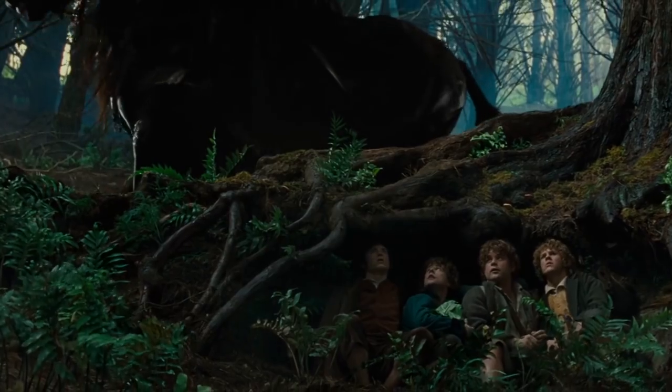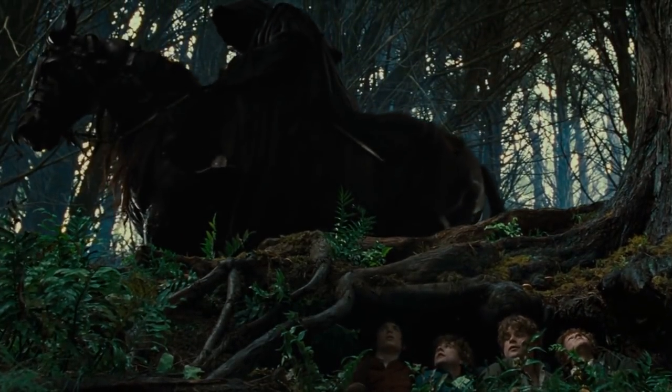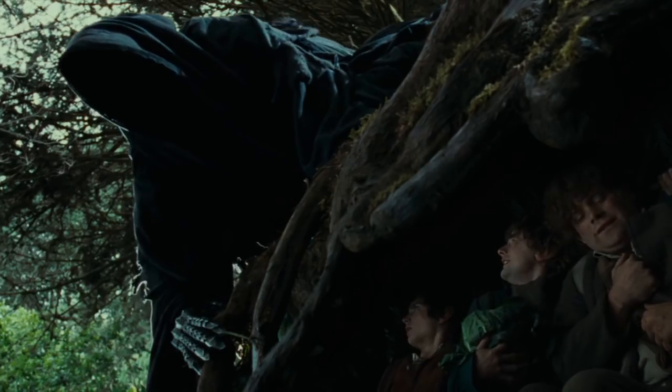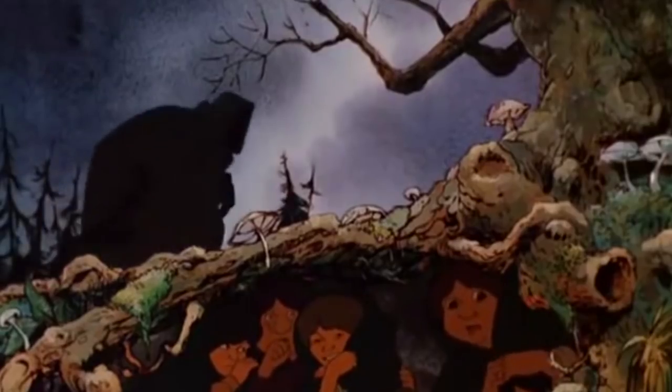Number four: one of the most iconic scenes is based off a cartoon. The iconic scene of Frodo and friends hiding from the ringwraiths isn't actually from the books. It was instead inspired by a 1980s painting by artist John Howe. Jackson loved the painting so much that he incorporated it into the movie, not realizing that this painting was in turn inspired by the Ralph Bakshi Lord of the Rings movie from the 1970s.